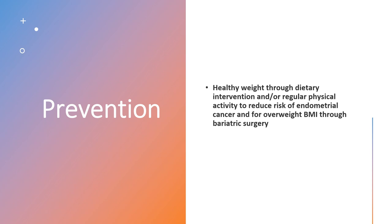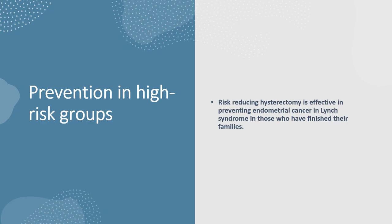Prevention: maintaining a healthy weight through dietary intervention and regular physical activity helps to reduce the risk of endometrial cancer. For overweight patients, bariatric surgery can be considered in order to maintain a healthy BMI. For prevention in high-risk groups, risk-reducing hysterectomy is effective in preventing endometrial cancer in Lynch syndrome patients who have finished their families.